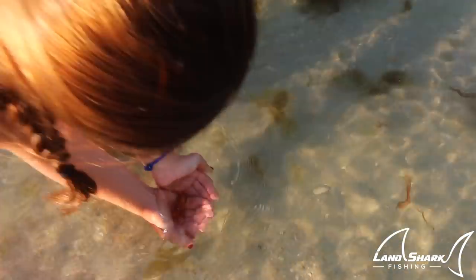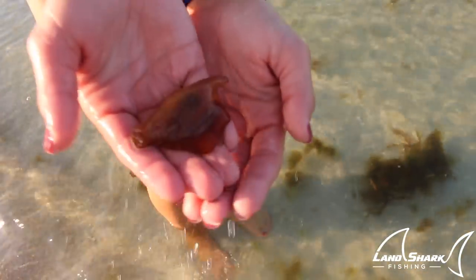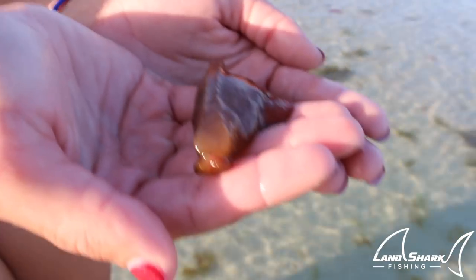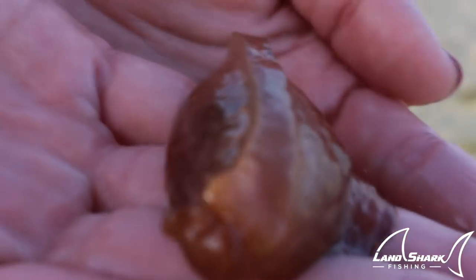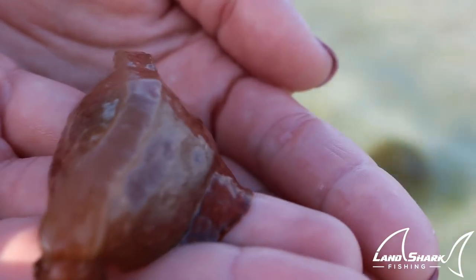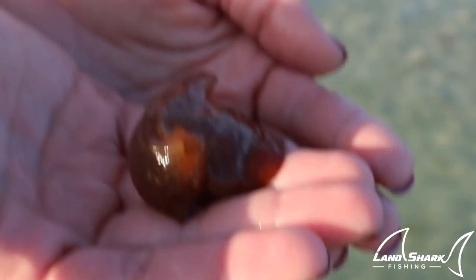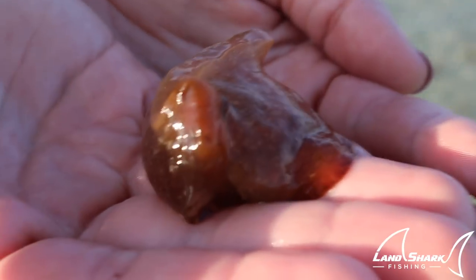Brooke, what you got there? Look! What is that thing? I don't know, but it's so cute! Holy moly, this thing is crazy! It's like a little alien. Look at it! Look at his face. His face looks like a hippopotamus face. Oh my gosh. I have no idea what this thing is. Hopefully you guys know what it is. Comment below if you guys can identify what this is.